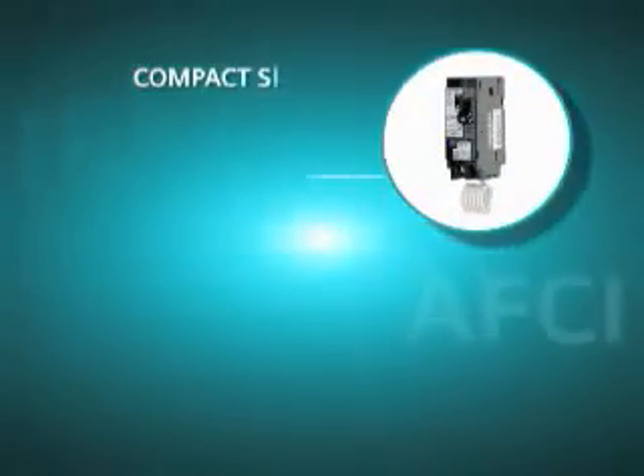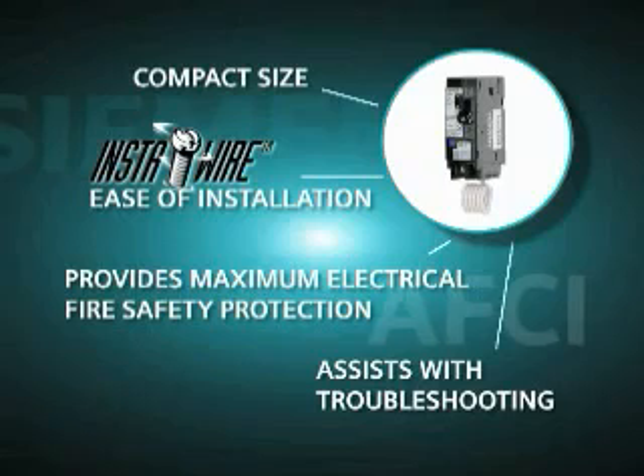The unique features of the combination type AFCI not only help pinpoint problems, but also save valuable time for our customers, and that is important to Siemens.